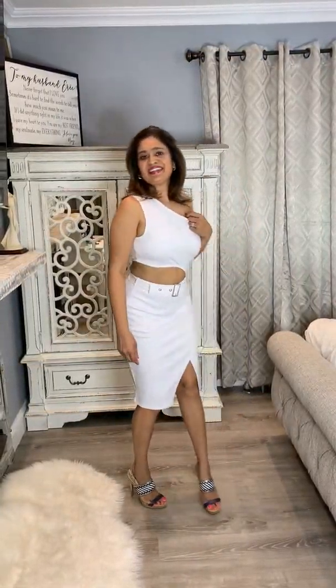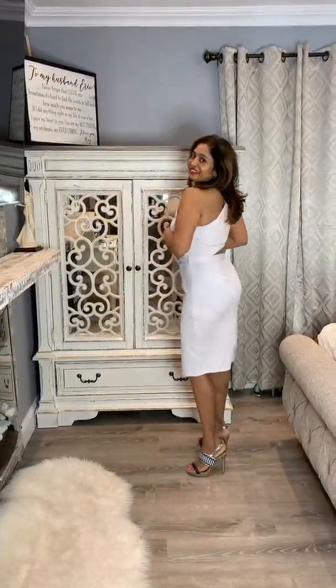The last outfit is also from Venus. I love it — the material is great, it's not too see-through, and it's so beautiful. I love the cutout detail. I'll link it below for you guys.